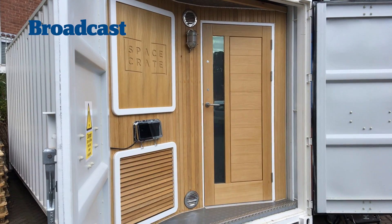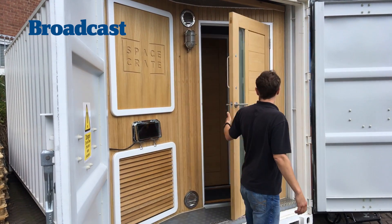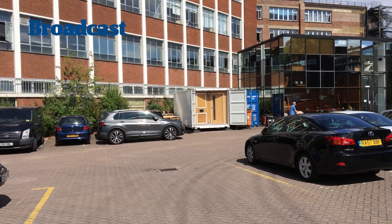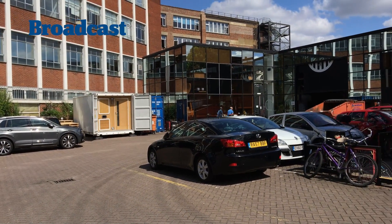I've heard of ADR being shot in hotel rooms. We've heard of ADR being shot in porter cabins. You could always put something nearby or on set. The difference, of course, with this is it's purpose built for recording audio. We're in an industrial estate right now and yet we can't hear anything of the outside because it's soundproof.